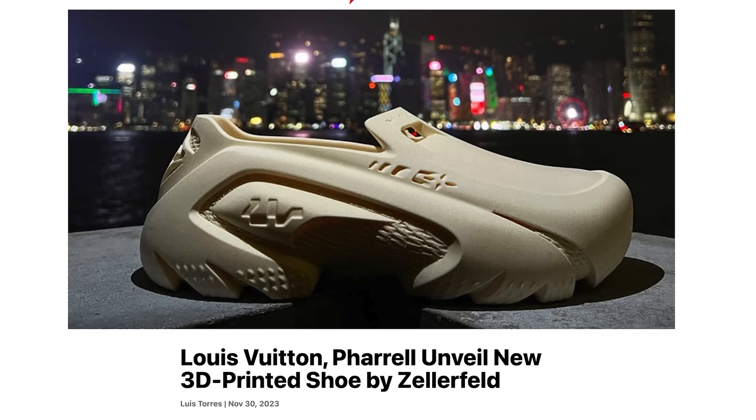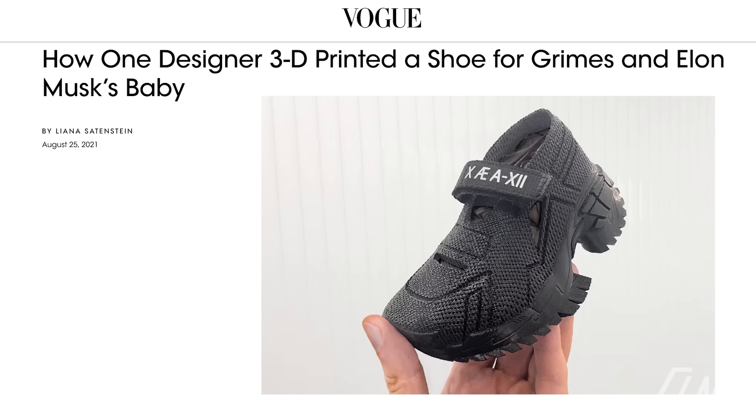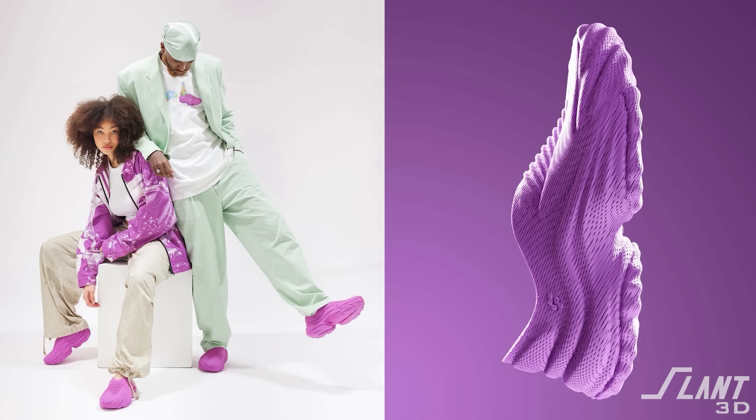Zellerfeld has partnered with many celebrities to perpetuate the idea of the brand and its exclusivity. It's one of the most brilliant things they've done — realizing that they're more of a shoe brand than they are a shoe technology. But Zellerfeld has also used these celebrity partnerships and exclusivity to help with a problem that the technology still kind of has.